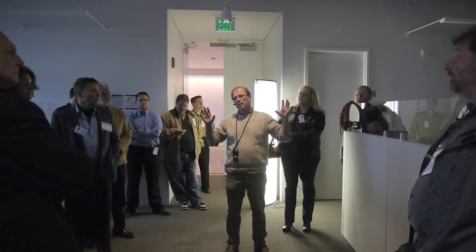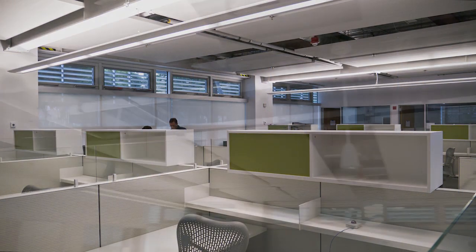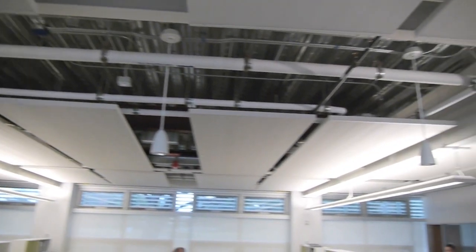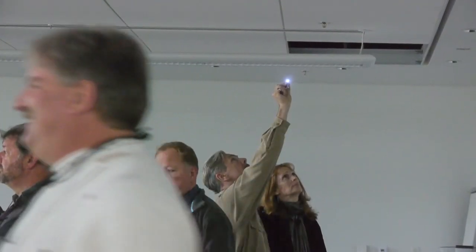Everything is either T5 or LED lighting in here. You're only lighting in general to about 25 foot candles, not 50. The idea is to move the lighting to the work surface and use task lighting where needed so that you're not over-lighting the space.